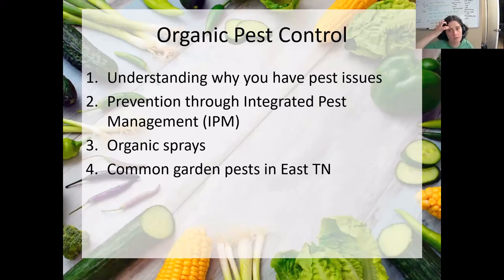So what we're going to cover in tonight's presentation is organic pest control. I like to start with the why and the big picture — understanding why we have pest issues in our gardens — and then talking about how we can prevent most major problems through something called integrated pest management. Then I will go over some organic sprays, a lot of which we will hand out, and then go through common garden pests. This presentation will be uploaded into the Google Drive folder so you can access all the pictures and information about the various pests that may be eating your crops.